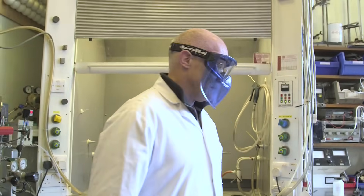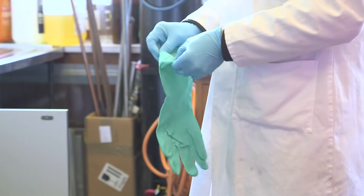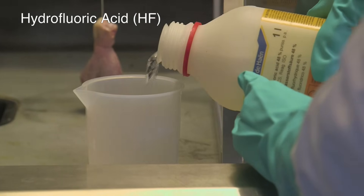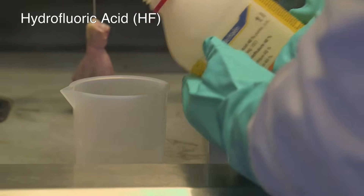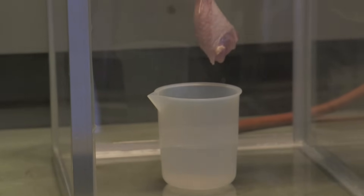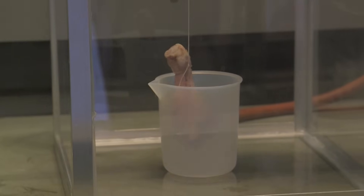Most chemists are fascinated by what they've always been told: that HF, hydrofluoric acid, eats human flesh. We thought that we should try it. Obviously we can't try human flesh, and Brady decided that a chicken's leg — an uncooked leg from a dead chicken — is a reasonable approximation to a finger.